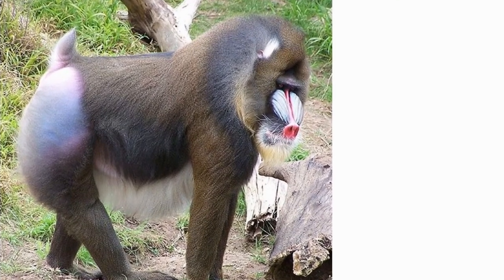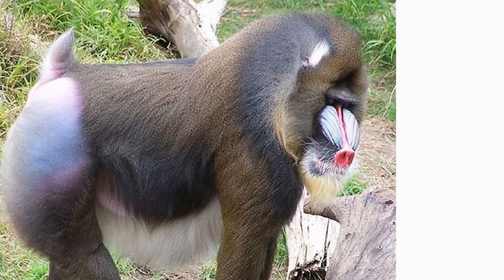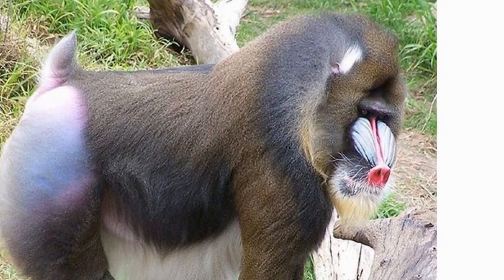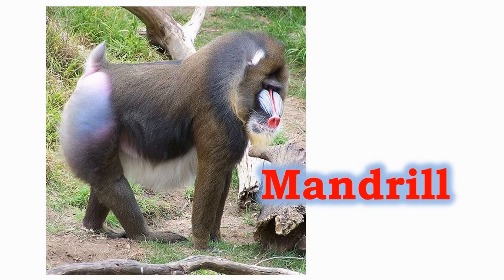The mandrills are the world's largest monkeys. The largest mandrill group ever recorded had 1,300 individuals. They have 6.5 cm long canines which they use to defend themselves and intimidate their predators. The groups mostly consist of babies and females, as the males prefer a solitary life.